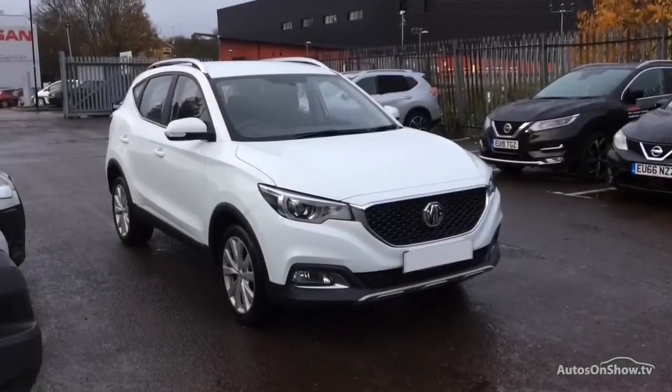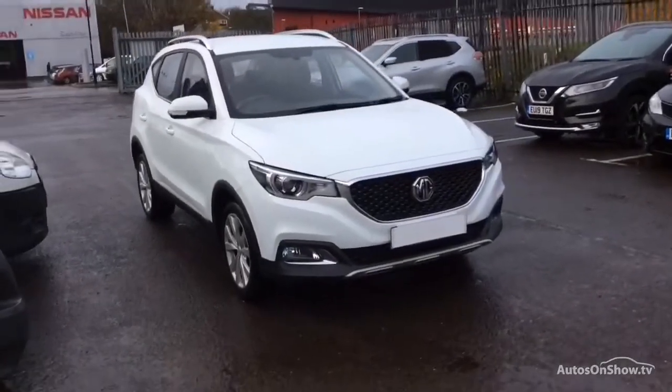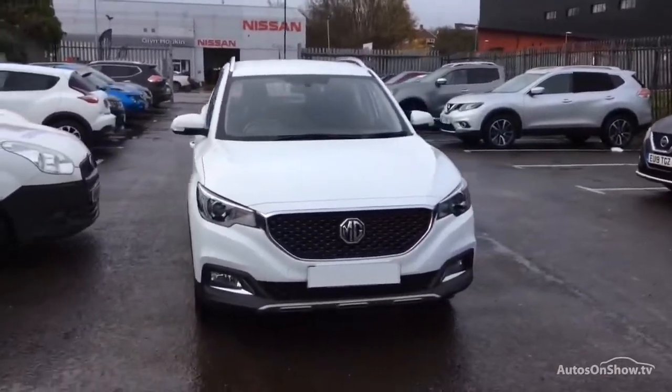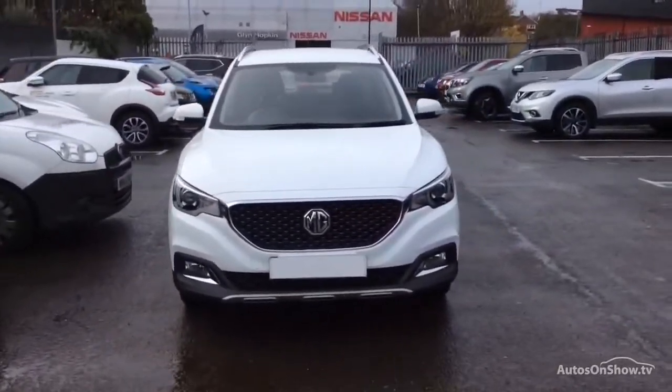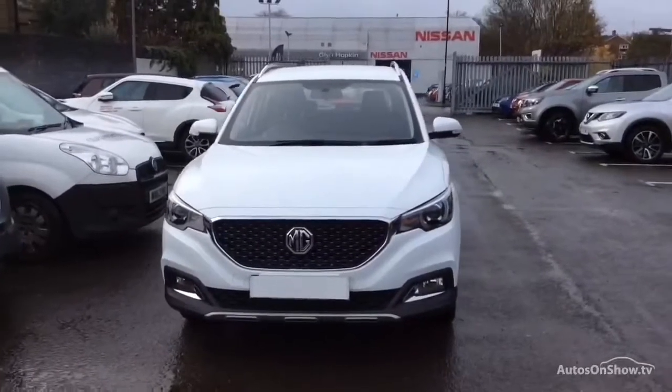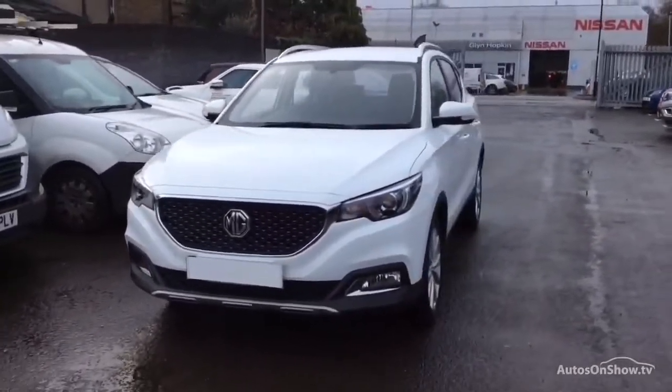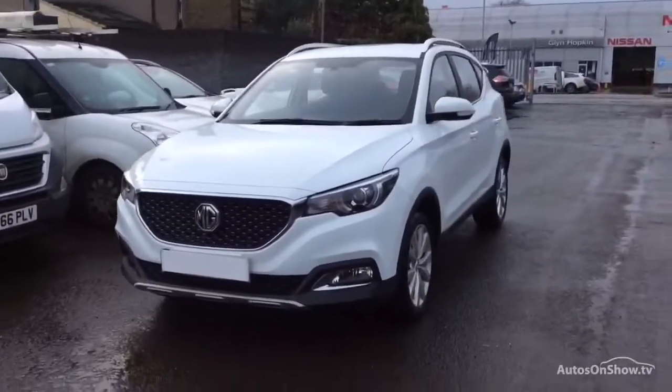Hello and welcome to Glyn Hopkin, one of the UK's largest multi-franchise dealer groups with over 40 dealerships, representing over 10 exciting brands. This video is designed to give you a better idea of what the vehicle actually looks like, both inside and out, and to reassure you of its immaculate condition.